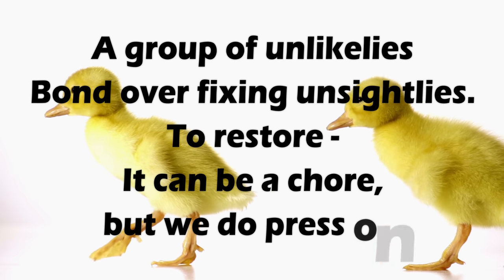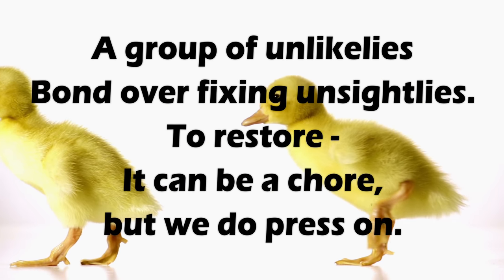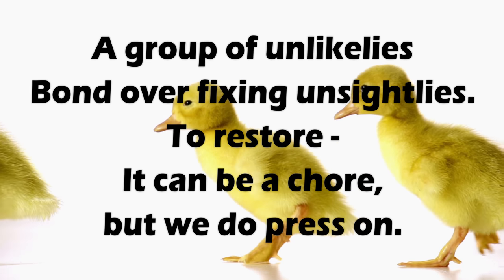A group of unlikely's bond over fixing unsightly's. To restore, it can be a chore, but we do press on.